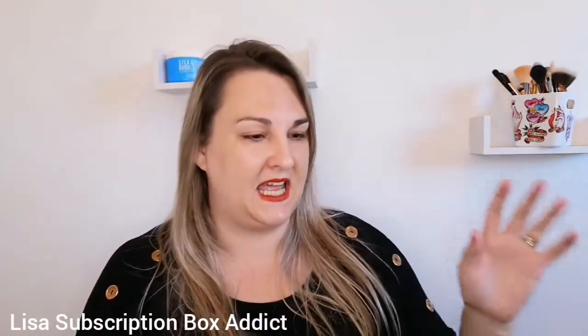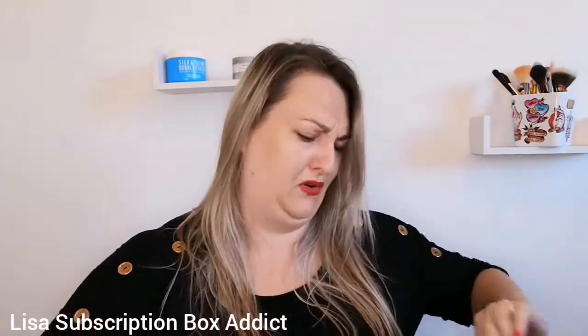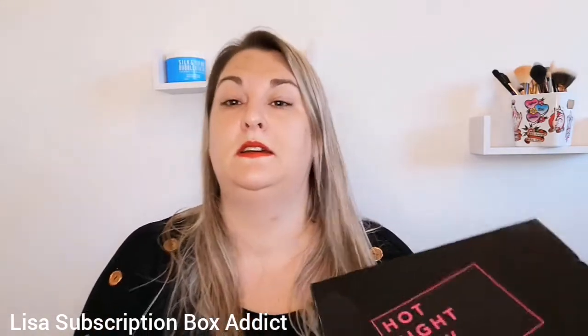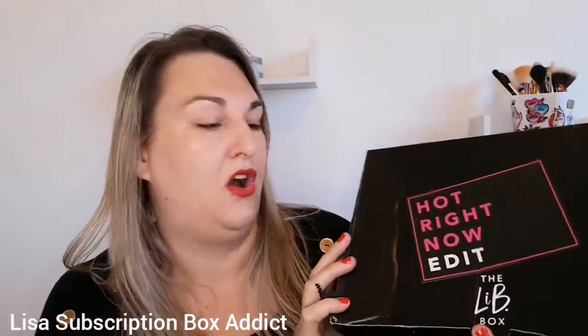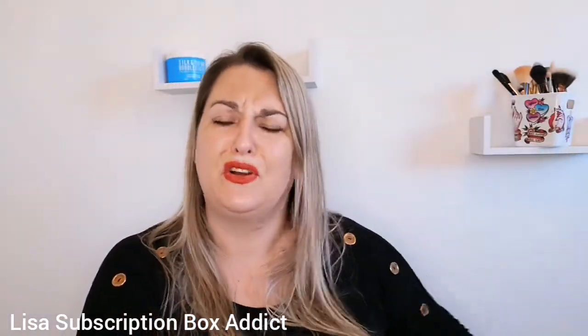Today's unboxing is my latest beauty box. I pay £18 a month for this — it's nine items. My box is a bit squished but that's because I had my subscription boxes stacked on top of it. This is the 'Hot Right Now Edit'.